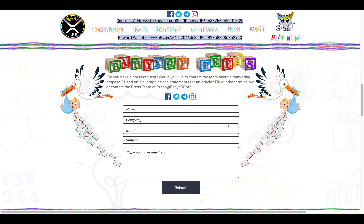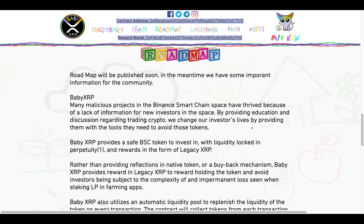If you guys have a marketing proposal for Baby XRP, you can send it to them — they are open to that. Here is their marketing form, so check that out and hit them up if it's something you're interested in. As for the project's roadmap, it's going to be published soon.